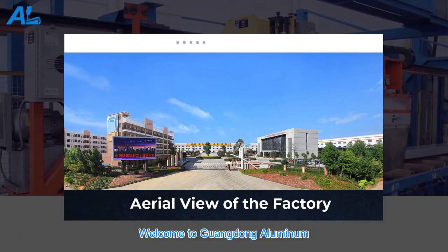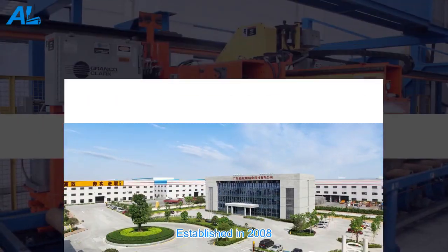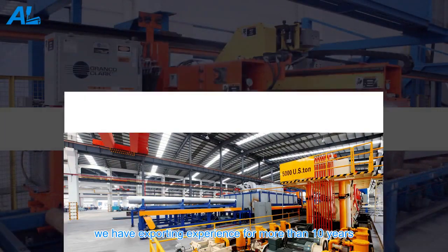Welcome to Guangdong Aluminum Application Precision Technology Co. Ltd. Established in 2008, we have exporting experience for more than 10 years.